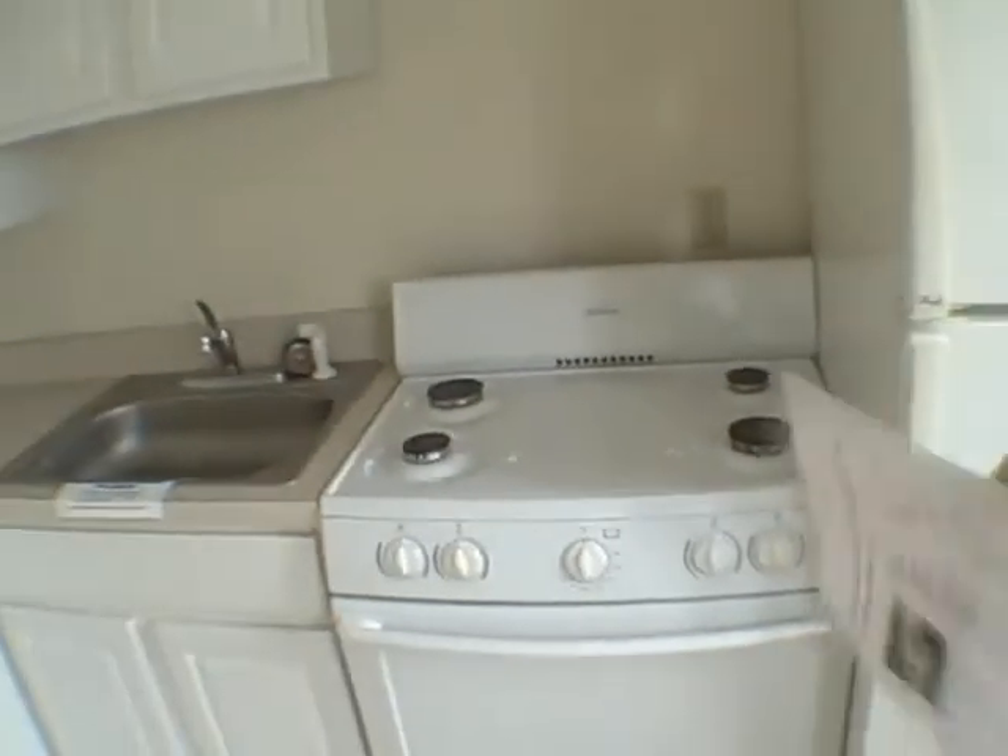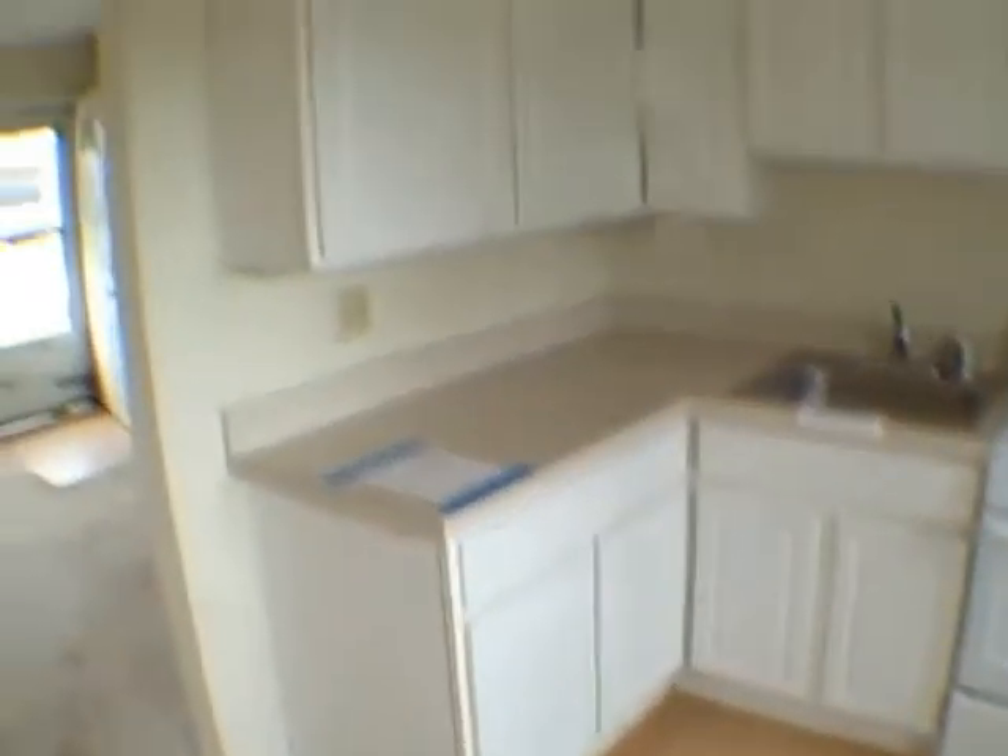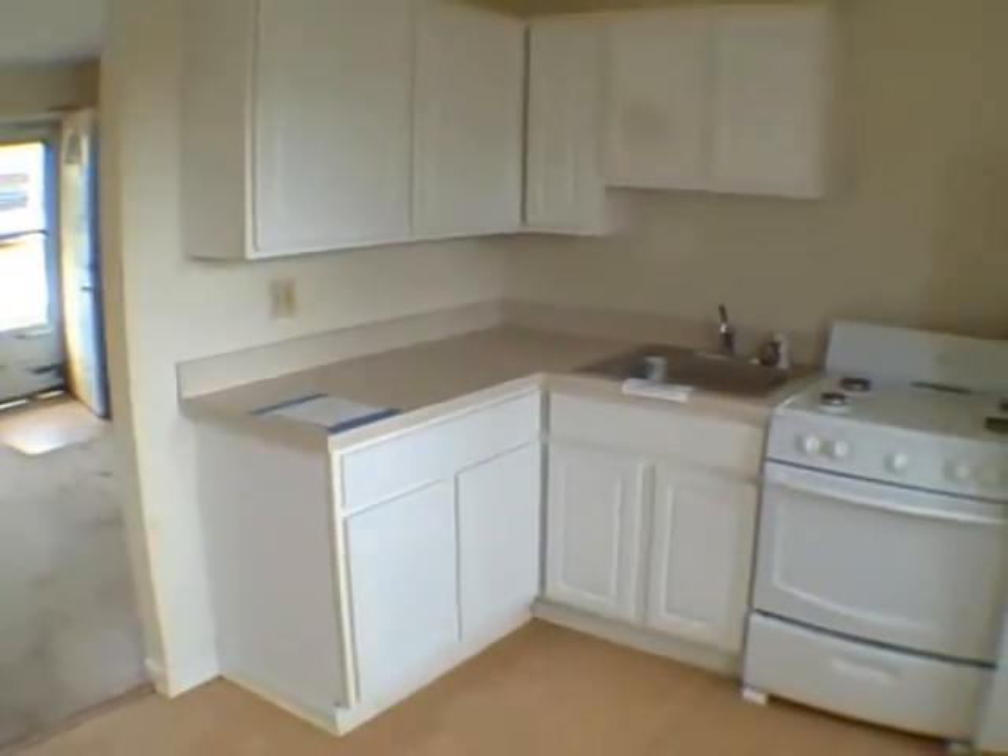We've got a stove and refrigerator. There are some burner grids that need to be replaced. The cabinets — not a whole lot of them, but they're in nice condition. Looks good. I like it.